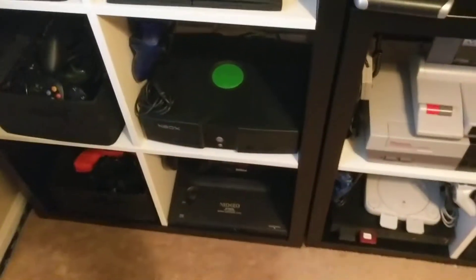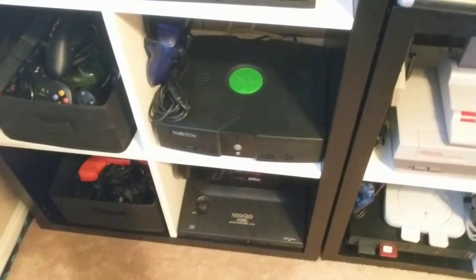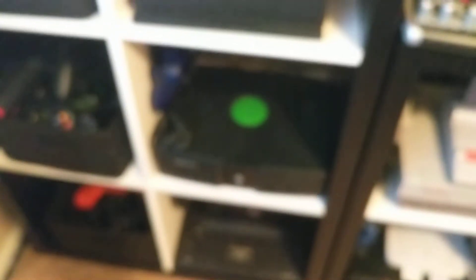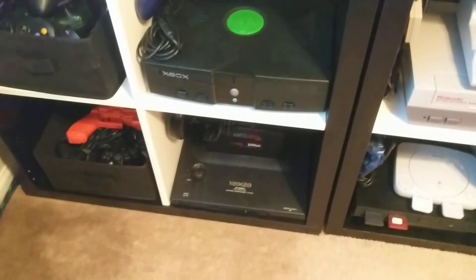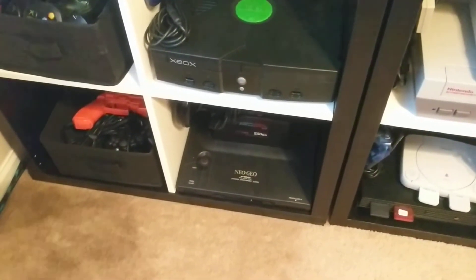We've got the original Xbox, which can play games off the hard drive or off a network over FTP. And then the Neo Geo — every kid wanted one but couldn't have it because it was way, way pricey.